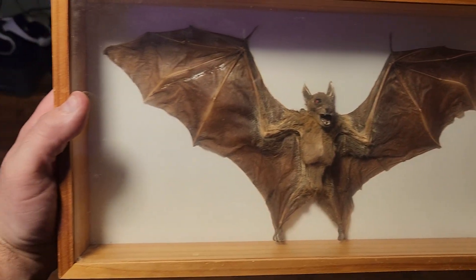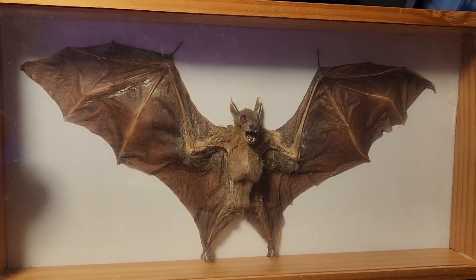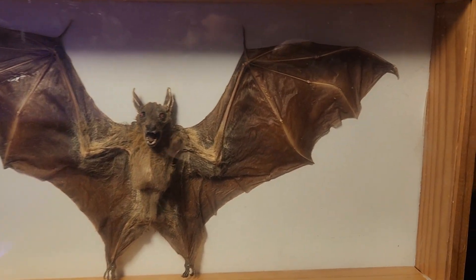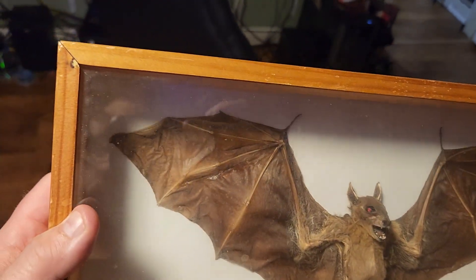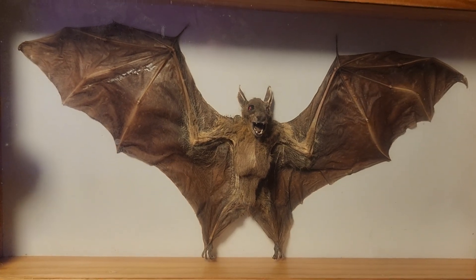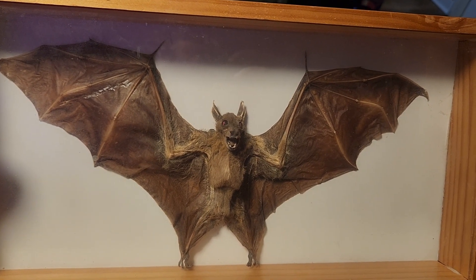And one more. This one is a fruit bat — a framed, taxidermied fruit bat. I've had this one since, I guess it was 2003. Pretty neat. So those are some of the framed creatures I have in my collection. I hope you enjoyed seeing these today. And remember, until next time: the world is full of cool stuff. Go out and find some. Thank you.